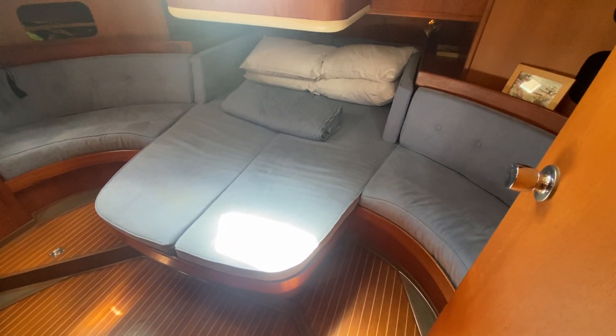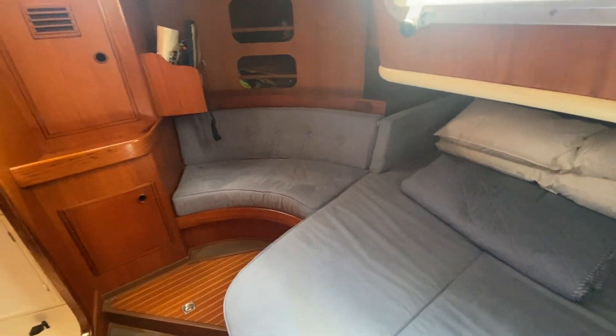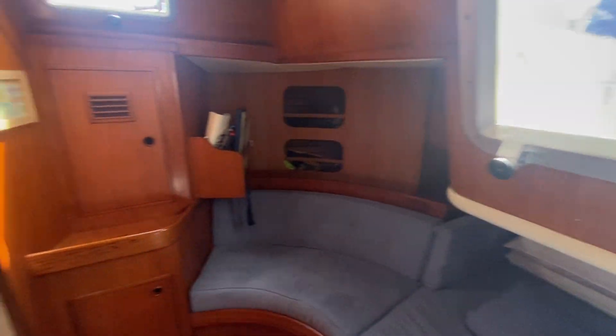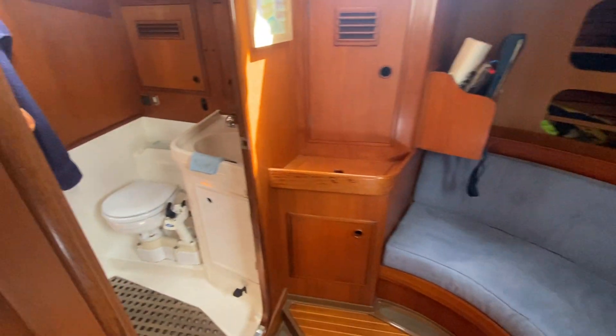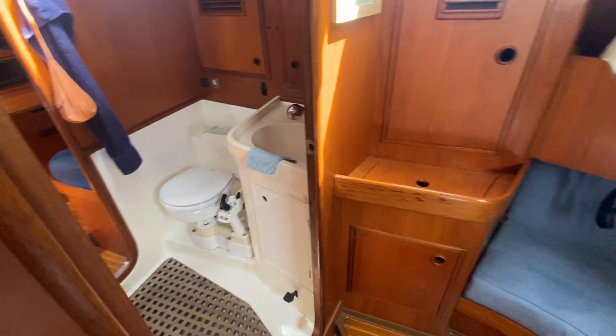Coming back into the master cabin — a double island bed with seating on either side, plenty of storage, and plenty of light from the big hatch and the windows. You can see the Jack and Jill doors there into the master suite head.